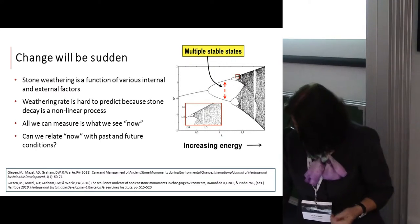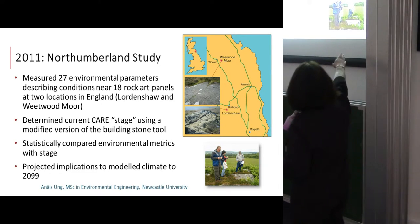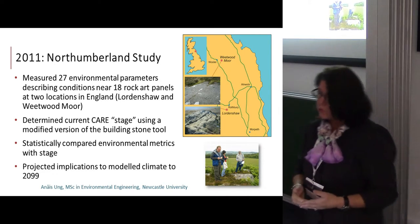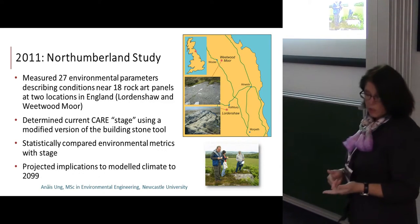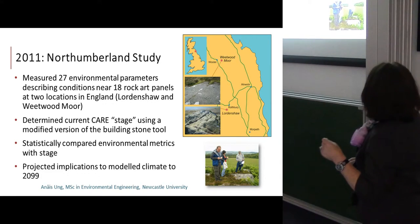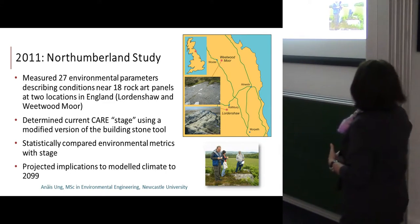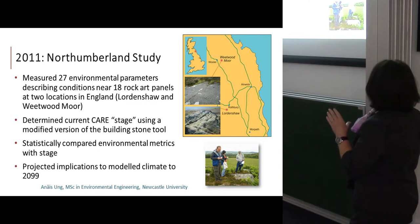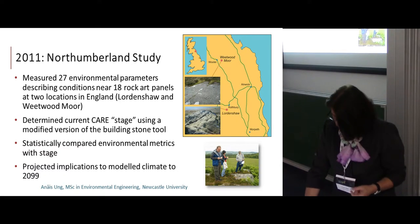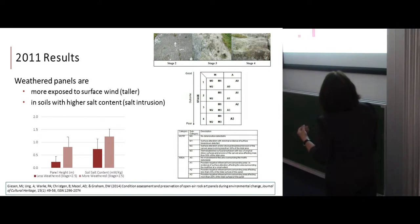In 2011 we had a student from the environmental engineering program working with David Graham who collected a series of environmental parameters on 18 rock art panels at two locations in North Northumberland in northeast England. She applied a condition stage approach to analyzing the panels and wanted to compare the environmental metrics with the stage information, and also to do some climate modeling to look at the future.